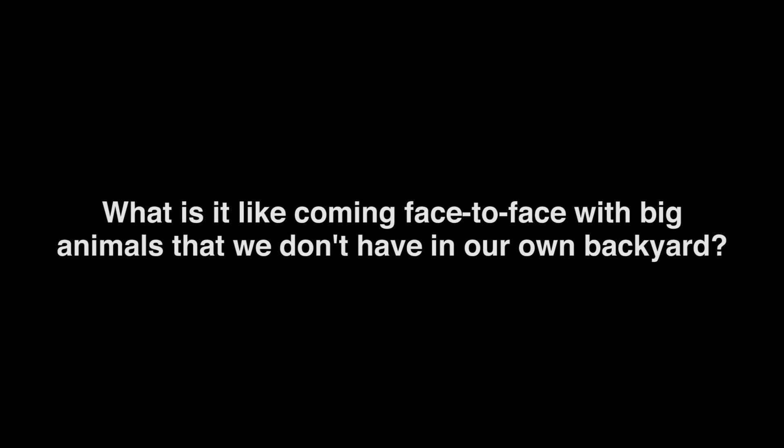Now that we've come full circle in carnivore matchmaking, it's time to answer some of your questions. What would you like to know about matchmaking with lions, tigers, bears, and more? What is it like coming face-to-face with big animals that we don't have in our own backyard? Honestly, it's pretty awe-inspiring. You feel like you're part of something really special when you come here and you look at an animal that you know most of the people in this country have never looked at face-to-face.